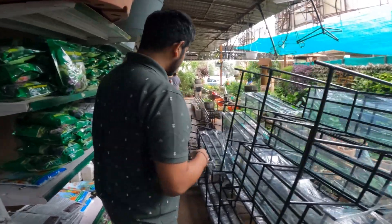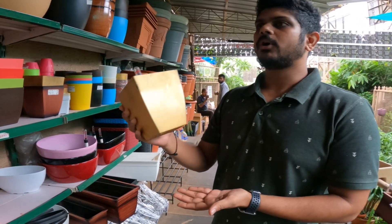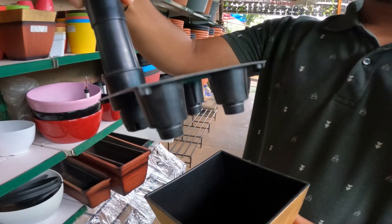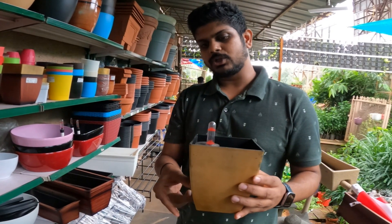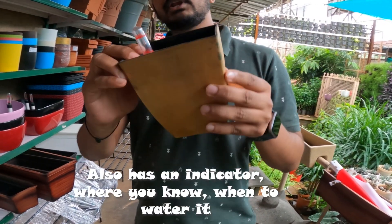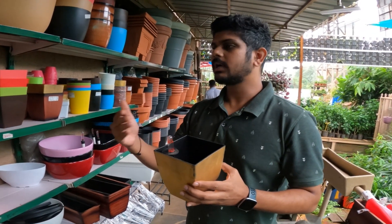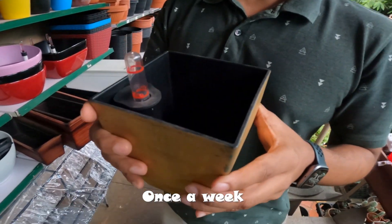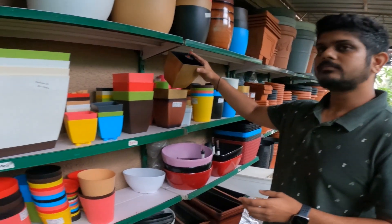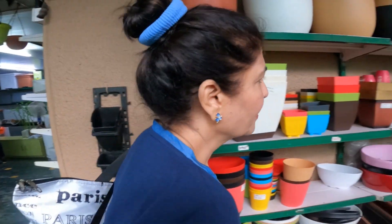Here is a self-watering pot. Usually you need to keep a tray below a pot on the table, but these self-watering pots have a different internal unit that stores water below. They even have an indicator so you know when to water. You only need to water it once a week, and you can leave your plant alone for 3 to 4 days without any problem. They come in various sizes.